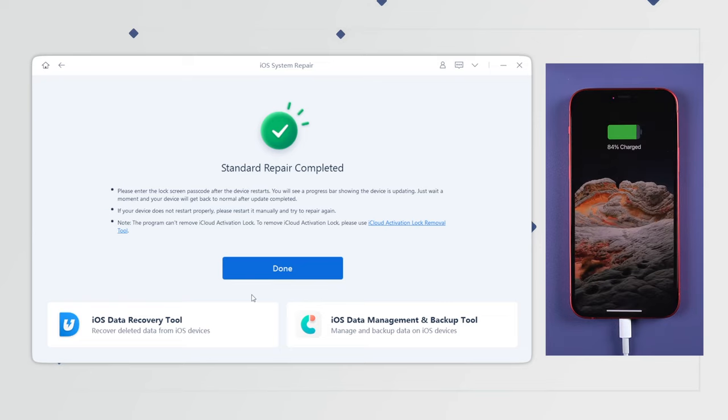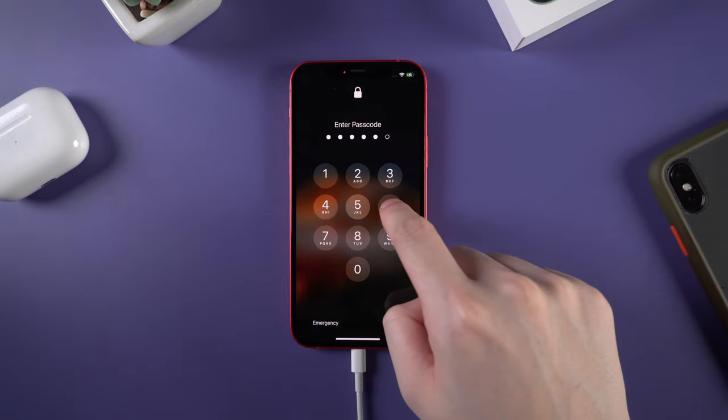Once completed, you will see that your iPhone gets back to normal — and all your data is still there.